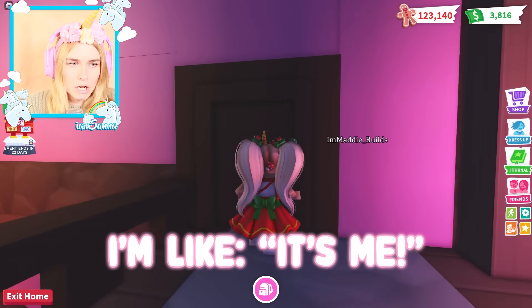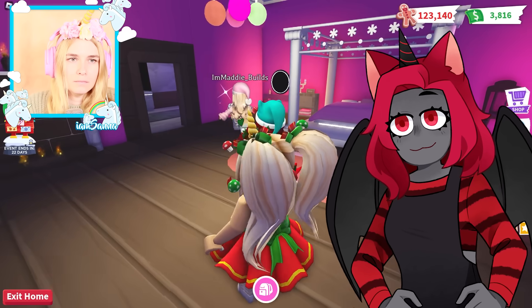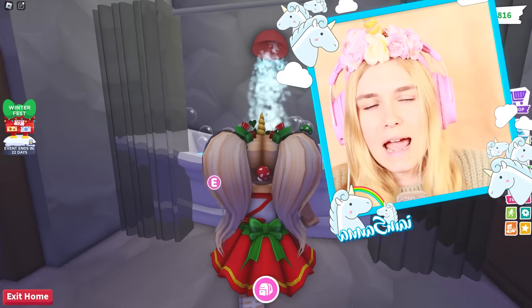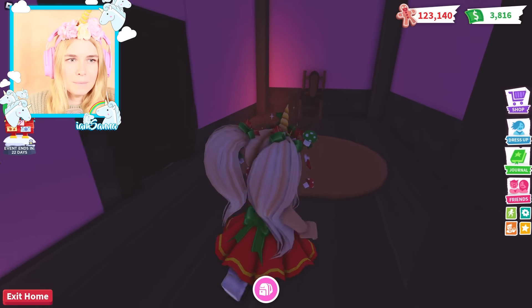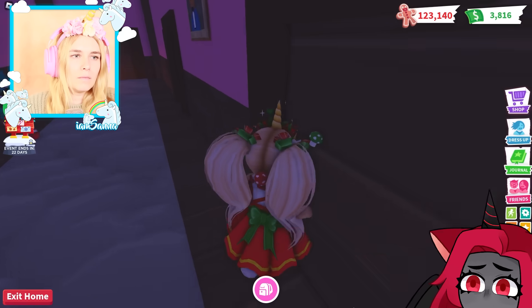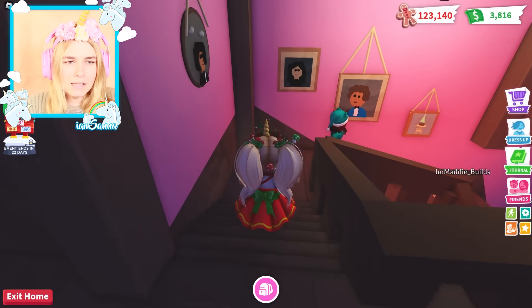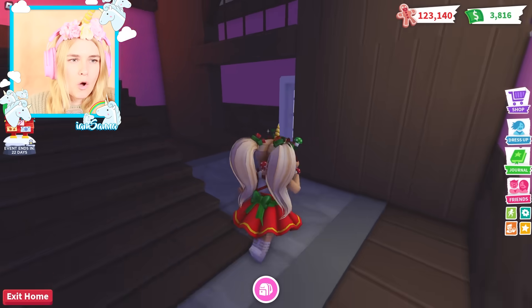Oh, is that me? I just see a blonde person and I'm like, it's me! There are bedrooms over here. Wow, this looks cool. Someone forgot to turn the tap off, we're wasting water! I can't believe it. Okay, these are not entry places - these are just imaginary doors. All right, we're going downstairs.